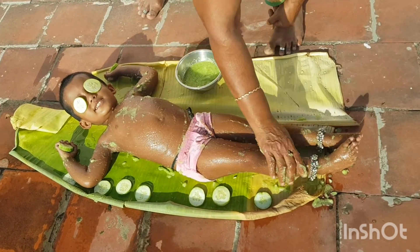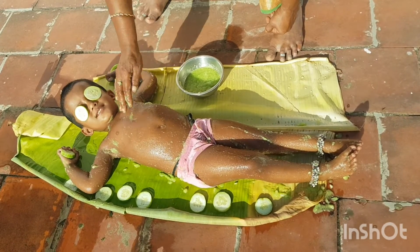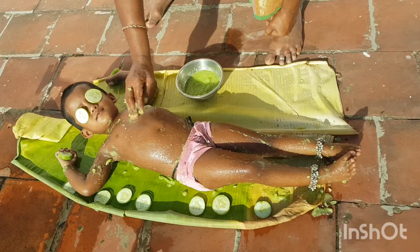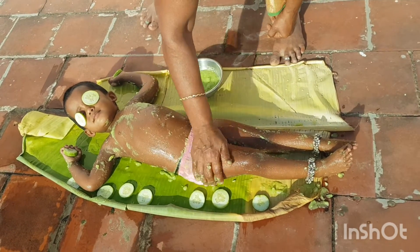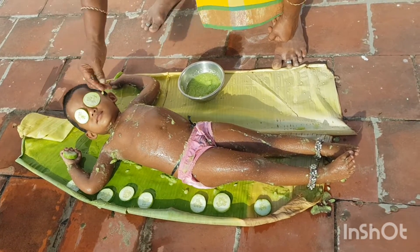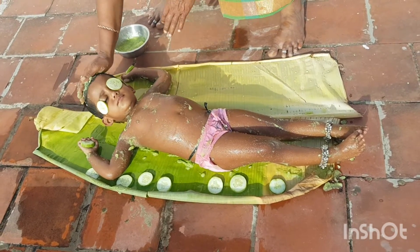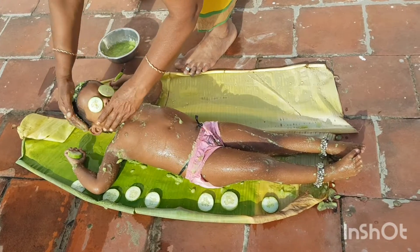Cucumber can be used as a cooling toner, soothing face mask, skin-repairing face mask, refreshing face rinse, and cellulite-removing scrub. Apart from soothing and calming the skin, cucumber also has skin-repairing properties and can be used to treat blemishes and dark spots. The anti-inflammatory properties of cucumber soothe your skin at the deepest level, thereby helping fade blemishes.